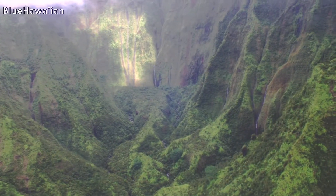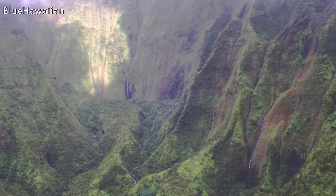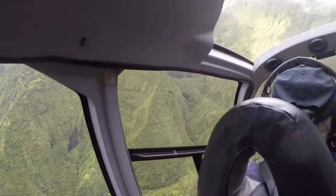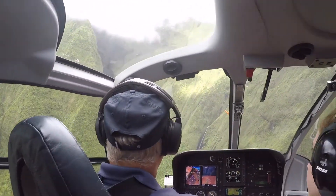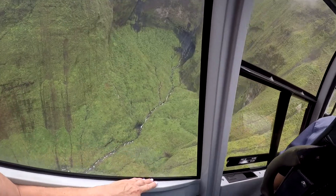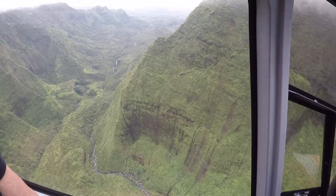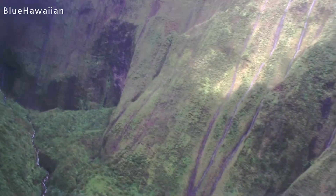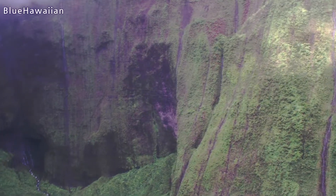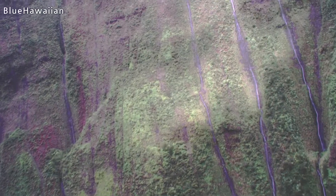What you're looking at is the crater rim above the cloud line. It goes around in a half circle and then opens up into a break on the side, which allows us to actually fly inside the crater.